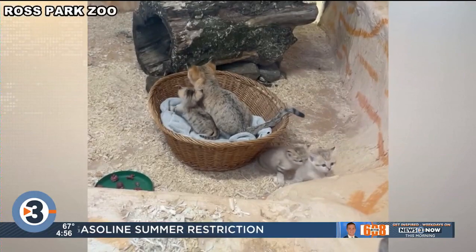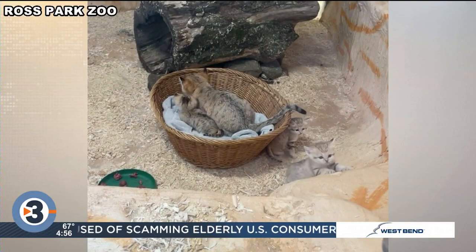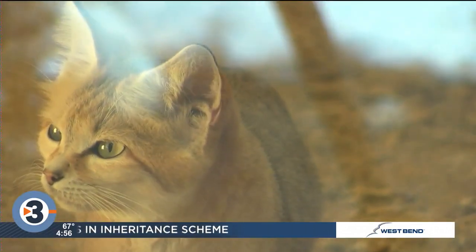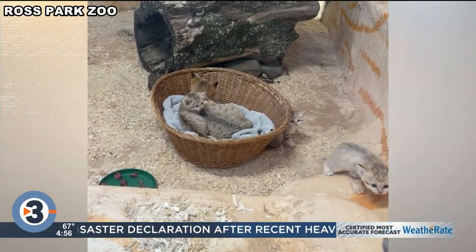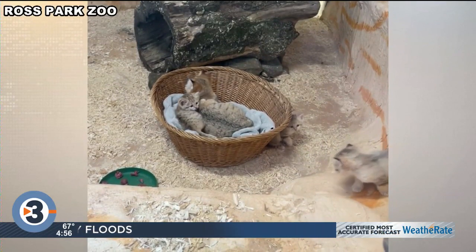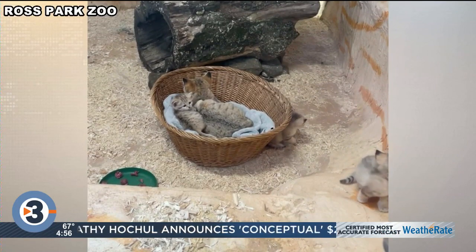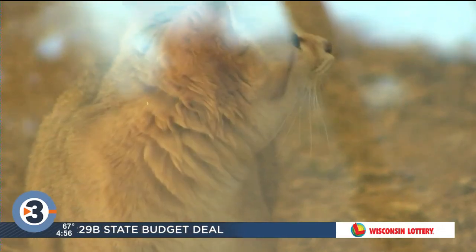Our New York Zoo has three new additions. These baby sand cats were born last month at the Ross Park Zoo and all are in good health. The sand cat is a small wild cat native to warm climates like the Sahara Desert and Central Asia. They live in an indoor habitat at the zoo so they can stay in a warm climate. Visitors who come to see the baby sand cats may need to be patient — zoo officials say mom likes to protect her babies in the nest box, so they might not be visible. You know, you can't blame mom.